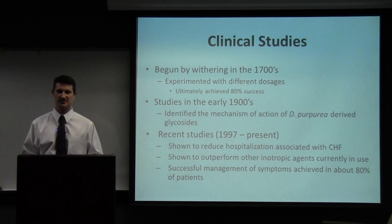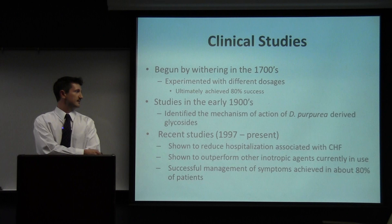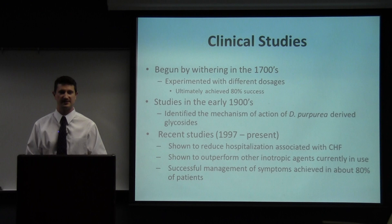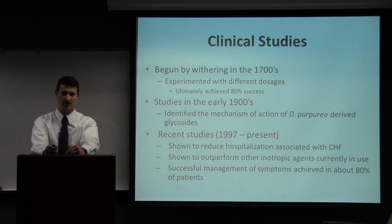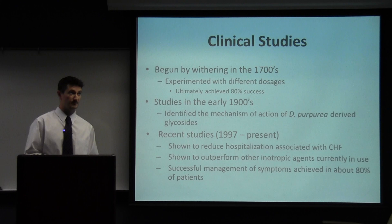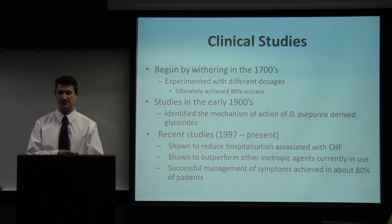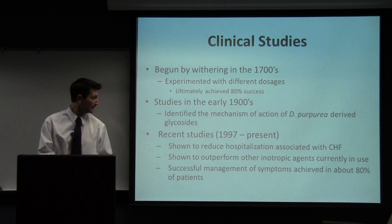Withering was the first to really conduct clinical studies of this plant — he tested different doses and figured out the accurate therapeutic dose. He ultimately achieved a success rate of about 80%, which is what current cardiac glycoside therapies have today. If a patient starts taking digitalis or digoxin today, there's about an 80% chance they'll respond appropriately, about a 5% chance they won't respond at all, and about a 15% chance they'll develop drug toxicity before achieving a therapeutic response. With all our modern research techniques, we really haven't been able to beat Withering's success rate from the 1700s.